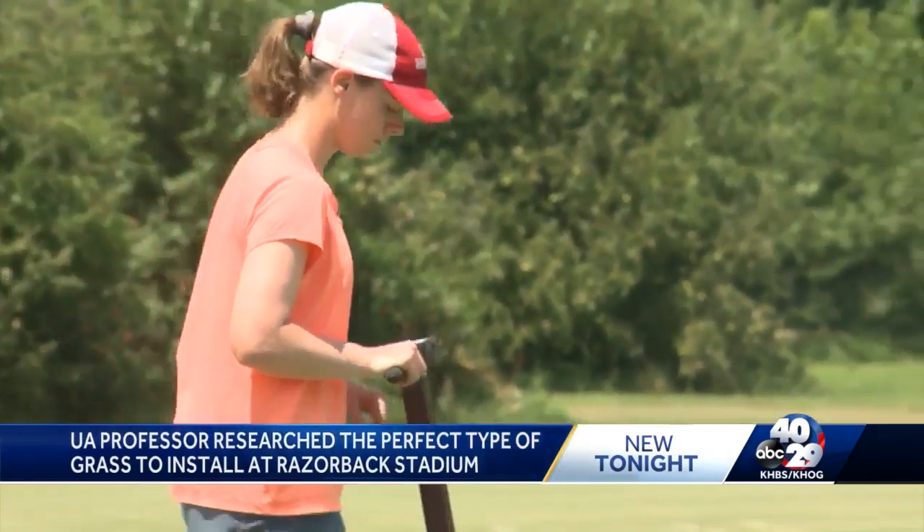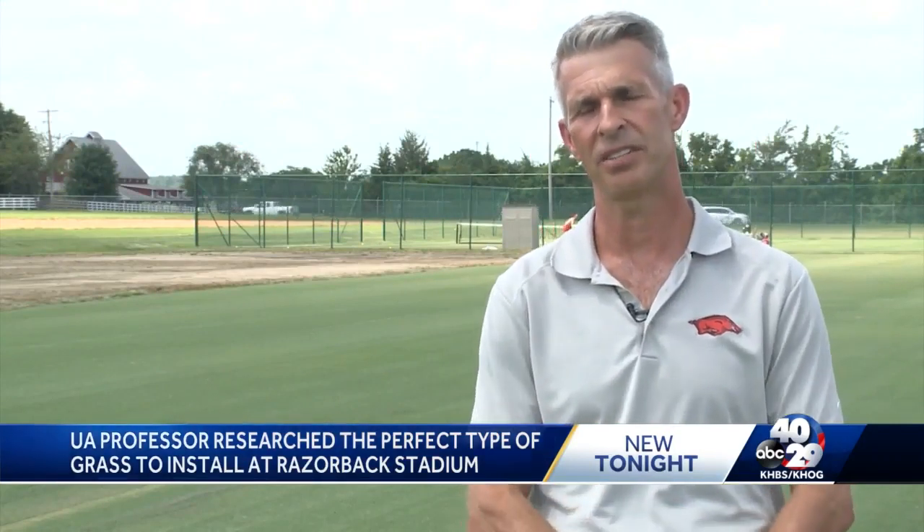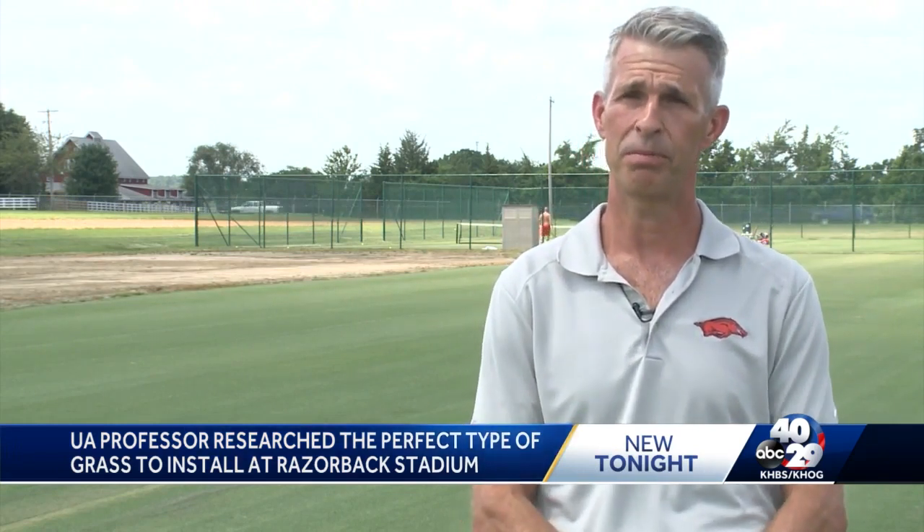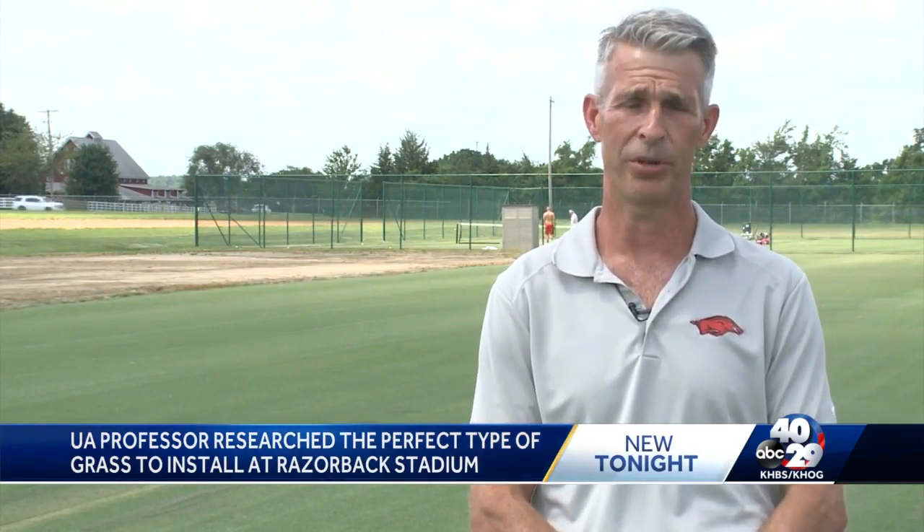He says that variety of grass was released just two years ago so that it would be available outside of research. And because it's so new, it hasn't really had a chance to be installed in some of the major venues. So Razorback Stadium will be the first major venue to put in Tahoma 31 Bermudagrass.